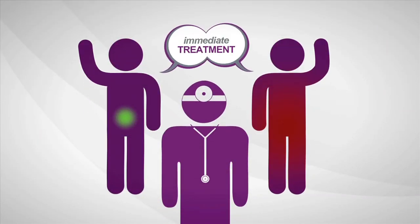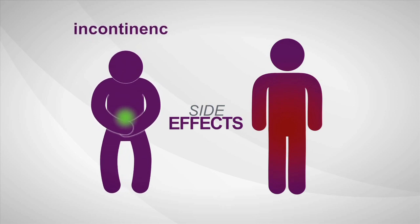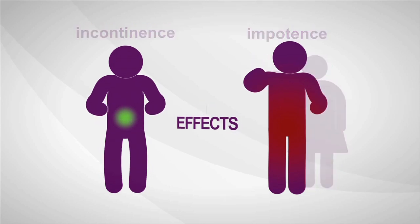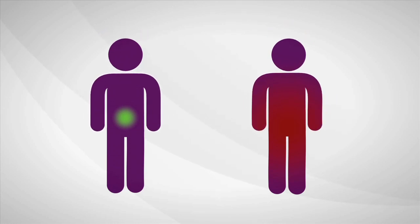So most men decide to treat prostate cancer immediately. Once treated, many men experience serious long-term side effects like incontinence and sexual impotence. Immediate treatment isn't always needed, but right now a man can't be sure if his cancer is the kind that is likely to require treatment, or if he's okay to wait for now.